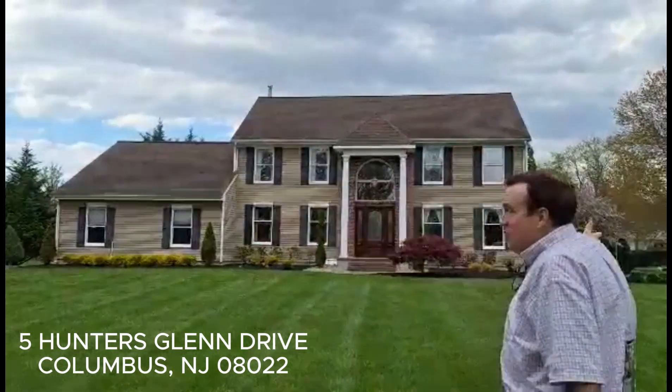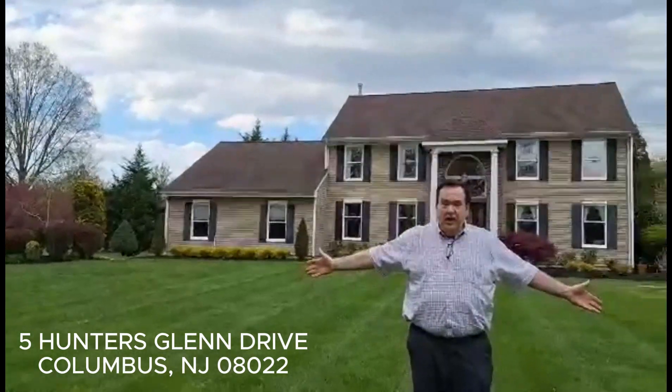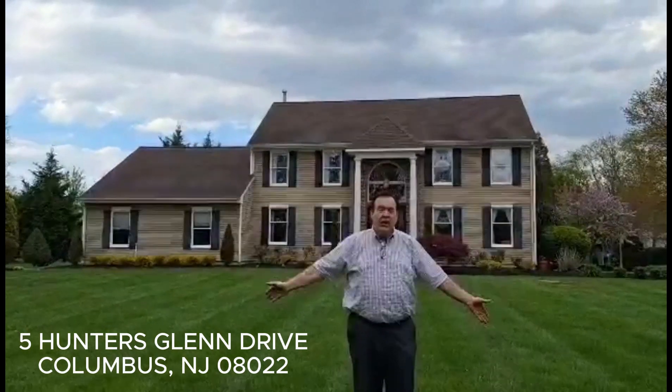Welcome to this magnificent home at Five Hunters Glen Drive. The grounds are spectacular — absolutely one of the largest corner lots I've ever seen. The landscaping continues around the side; you can see the grass is lush and green. The 11-zone sprinklers covering the front and sides keep it that way all season.